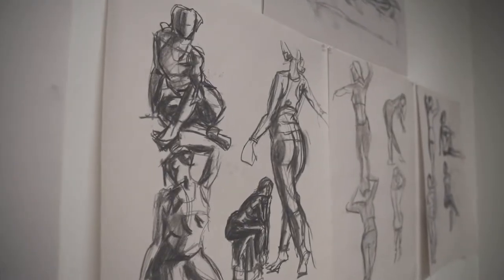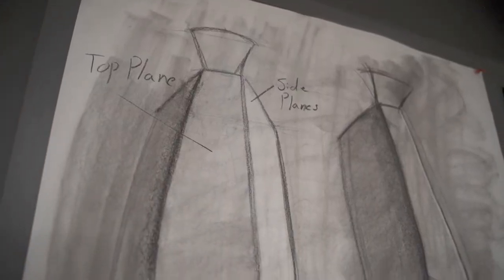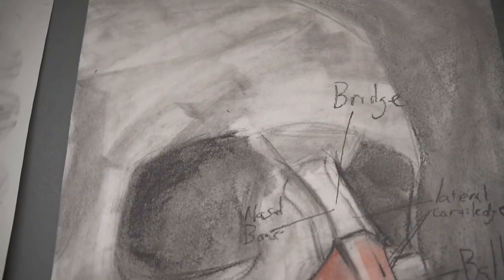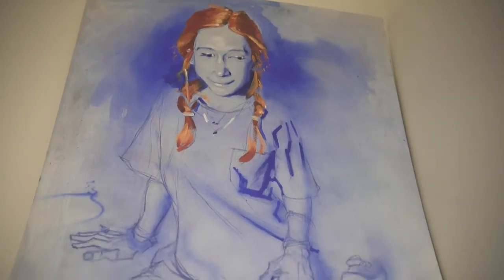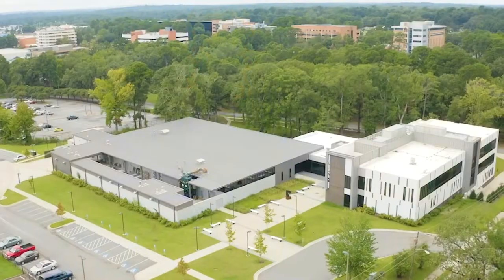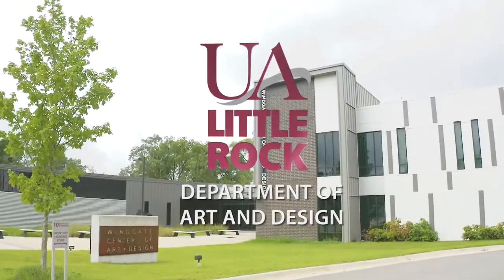The faculty here are practicing what they preach, and for me that was the number one thing — the instructors are making work and exhibiting work. They're out in the community. They're not just showing up, teaching their class, and going home without doing any art making. To me, that's far above many other reasons why you might want to come here: they're working artists, and you want to be around working artists.